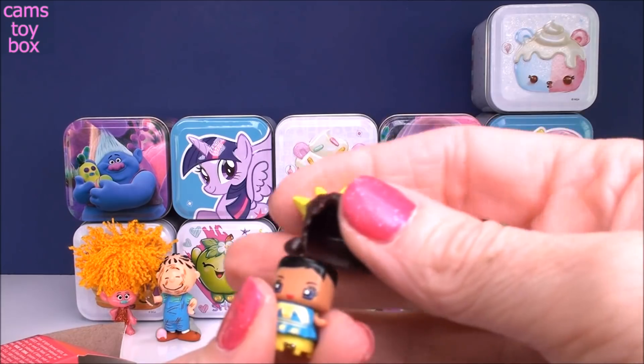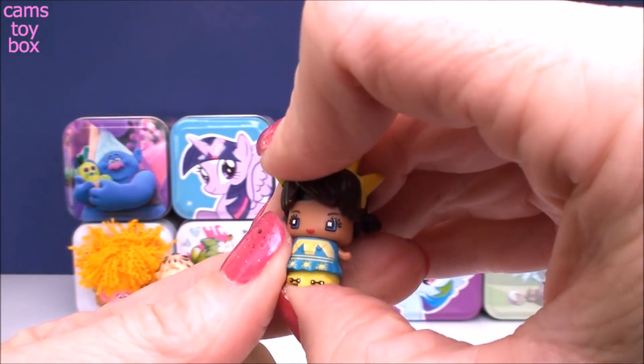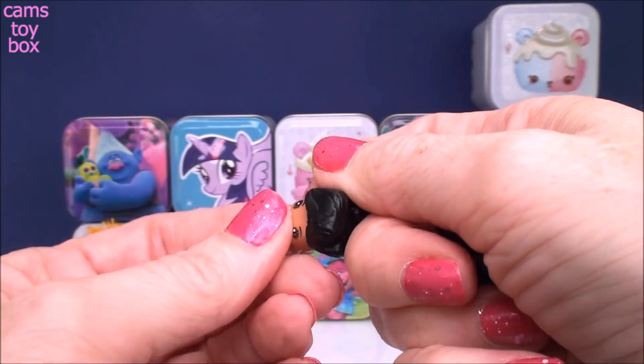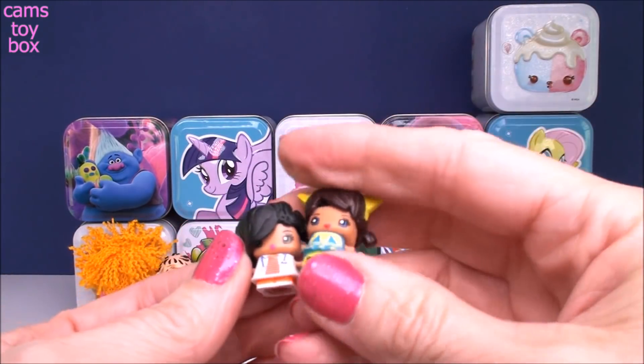I'm going to say this super cool big sunshine one will go on this doll — that's my guess. So that means the black hair goes on the other doll. We'll check out the collector's guide and see if I'm correct and find out the names of these little girls.